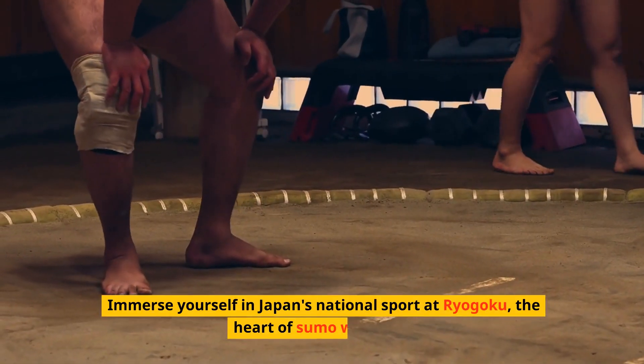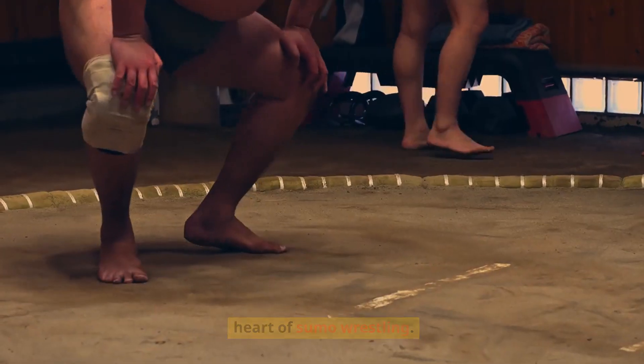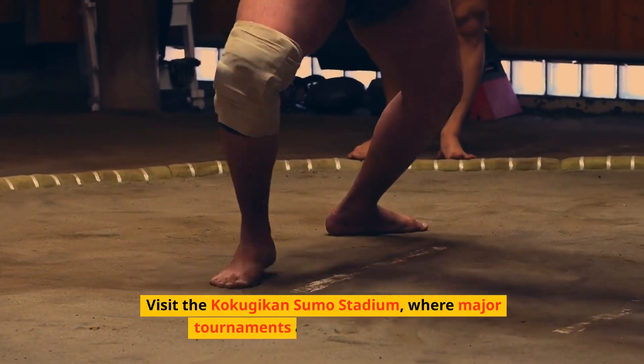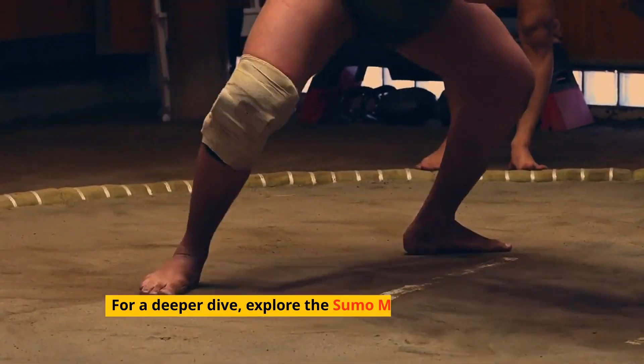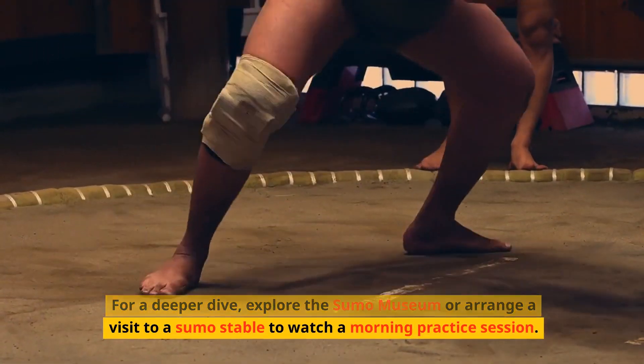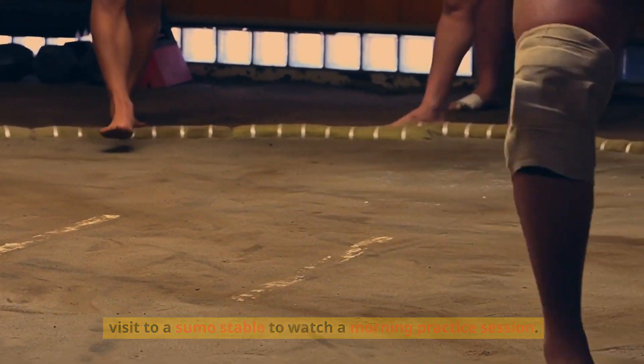Immerse yourself in Japan's national sport at Ryugoku, the heart of sumo wrestling. Visit the Kokugikan Sumo Stadium, where major tournaments are held thrice a year. For a deeper dive, explore the Sumo Museum or arrange a visit to a sumo stable to watch a morning practice session.